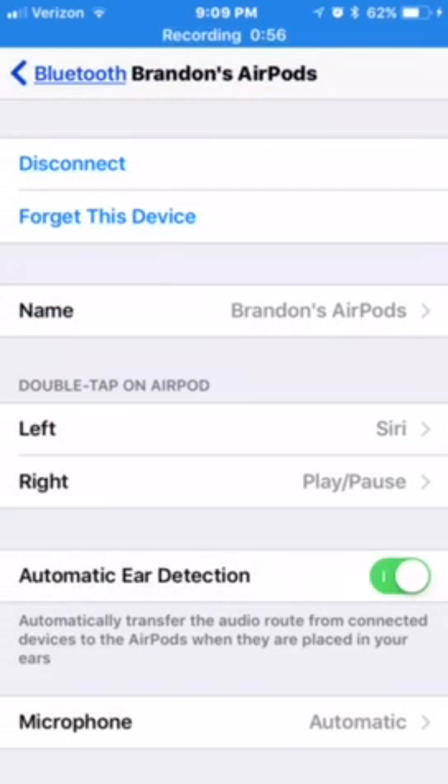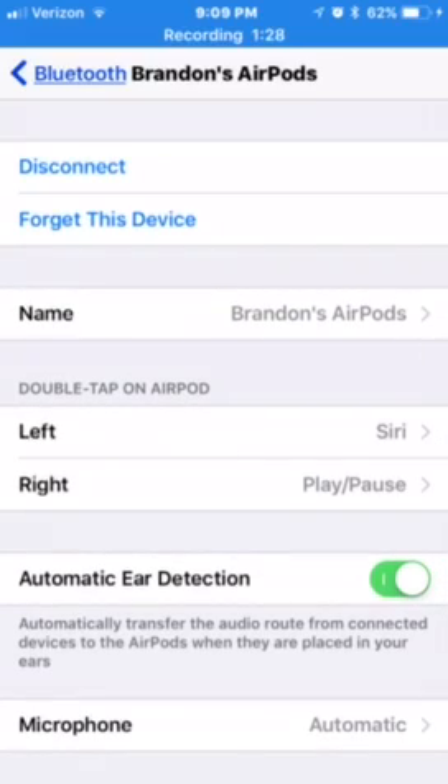I have left set as Siri and right as Play/Pause, and it's really neat. If I'm driving down the road I generally have my left AirPod in, so I can just double tap on that and tell Siri to call or text whoever I want, and Siri will do that. Or if I'm doing something else other than driving, I can have my right AirPod in and be able to play or pause music. It works great with both in as well.